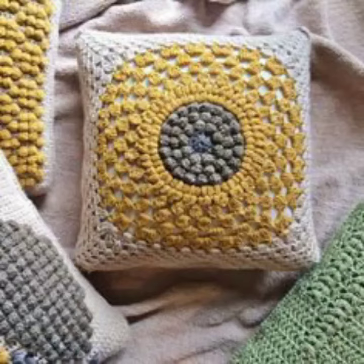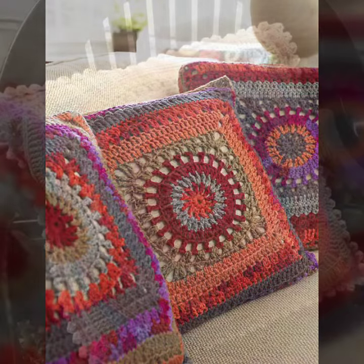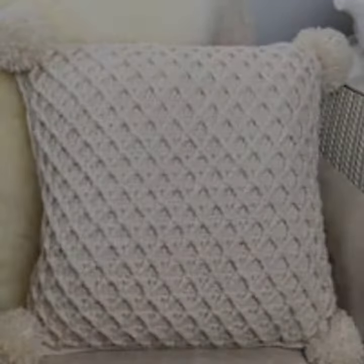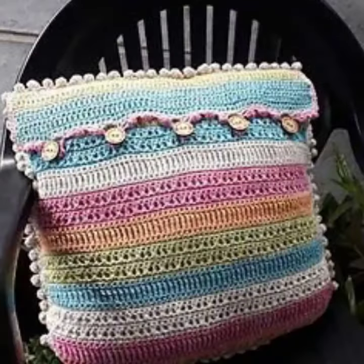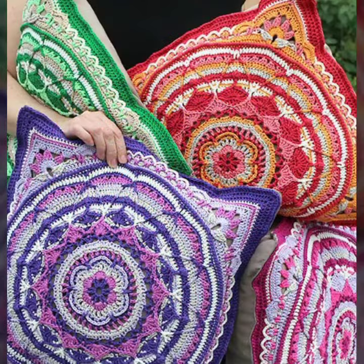Hello friends, welcome back to my channel. Today I will talk about a more stylish and gorgeous collection of the most demanding crochet cushion cover designs — different designs, different ideas, different color combinations and contrasts for you. Friends, how are you? I'm fine. I hope you shall enjoy the best condition of health. I am back again with the most stylish, most demanding collection of crochet cushion cover design.